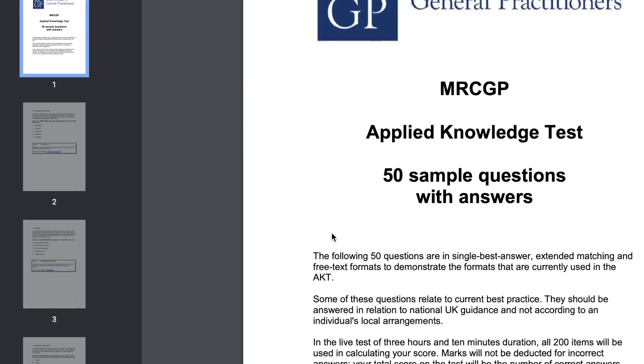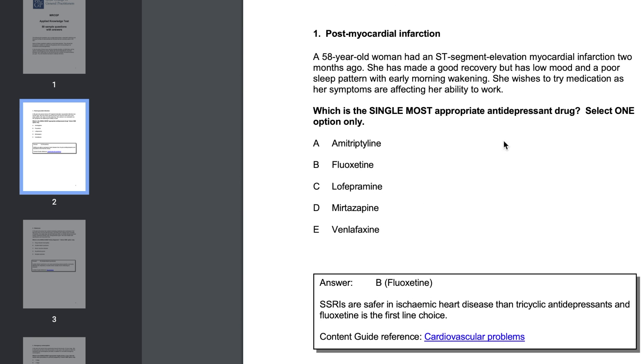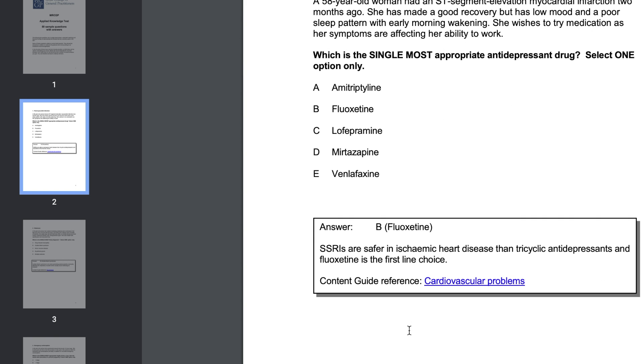Just before the exam, the next important resource I used was the free MRCGP AKT official mock. This was essentially a 50-question mock exam. The questions were relatively similar to those in the exam in terms of the style in which they were written and they did come with explanations, so it's worth doing a couple of days before the exam.